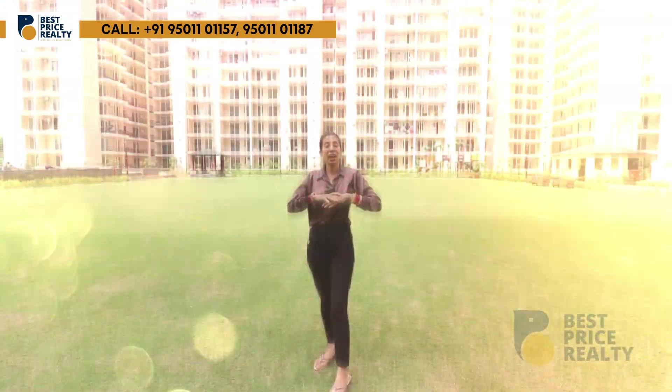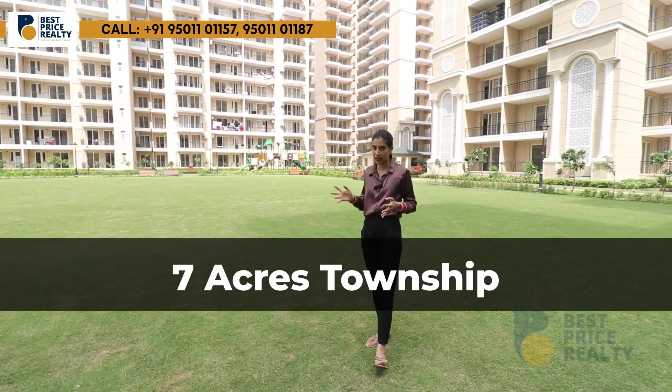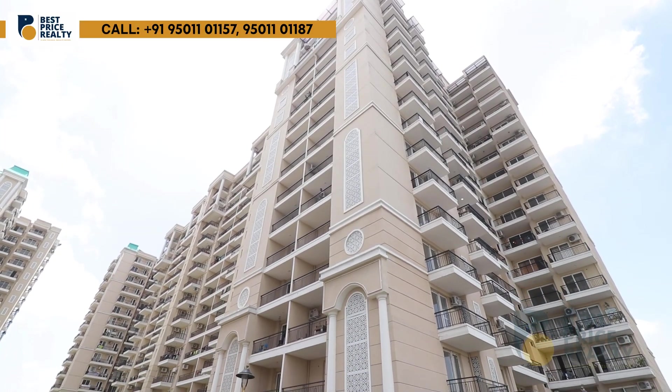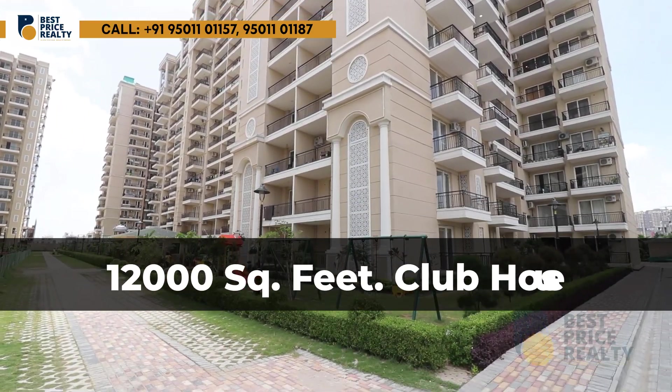Now I will take you on a tour of this township. This township is going to have 9 towers and 576 apartments. You will get a 12,000 square feet clubhouse with very good facilities.